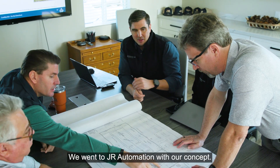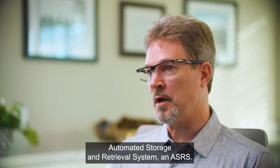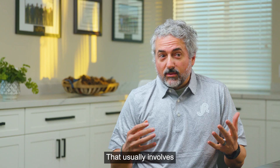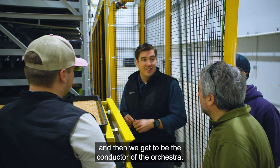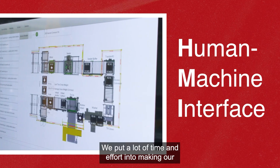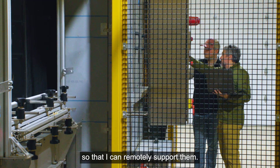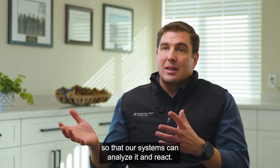We went to JR Automation with our concept. It was obvious the right path was some form of automated storage and retrieval system — an ASRS. The ASRS system and how that would tie with our technology was a collaboration between the two teams. As a control engineer, we integrate these systems — that usually involves putting all these different systems that talk different protocols onto your network, and then we get to be the conductor of the orchestra. The most helpful thing that JR has brought to this has been the HMI — the Human Machine Interface — and the controls. We put a lot of time and effort into making our control panels user-friendly, making them accessible through web interfaces on laptops, or even remotely, so I can remotely support them. Because we're trying to give those seeds those perfect environments, we can collect as much data as we can so that our systems can analyze it and react.